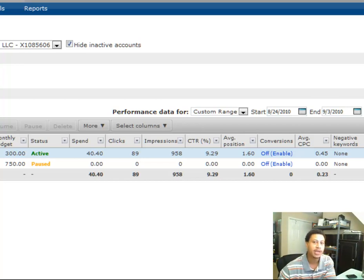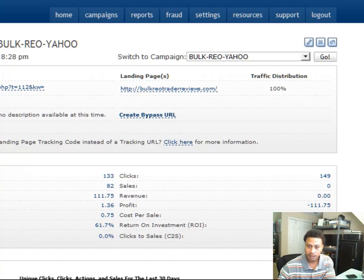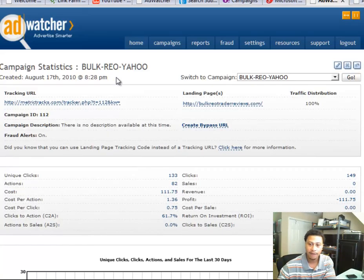Now let me show you the conversion rates so you can see out of those people how many I was able to convert and get an email address. This is my tracking campaign from Yahoo, and you can see I had a total of 133 clicks reported from my tracking software, and I had a total of 82 actions — each action is considered an opt-in. So 82 opt-ins, I spent a total of $45 for those opt-ins, so it's a little bit over 50 cents per opt-in, which is phenomenal.